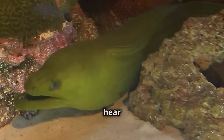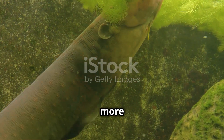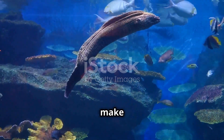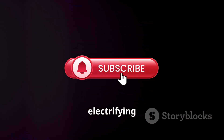So the next time you hear about electric eels, remember, these amazing creatures are more than just shocking — they're a true marvel of nature. If you enjoyed learning about electric eels, make sure to like, subscribe, and hit the bell for more electrifying content.